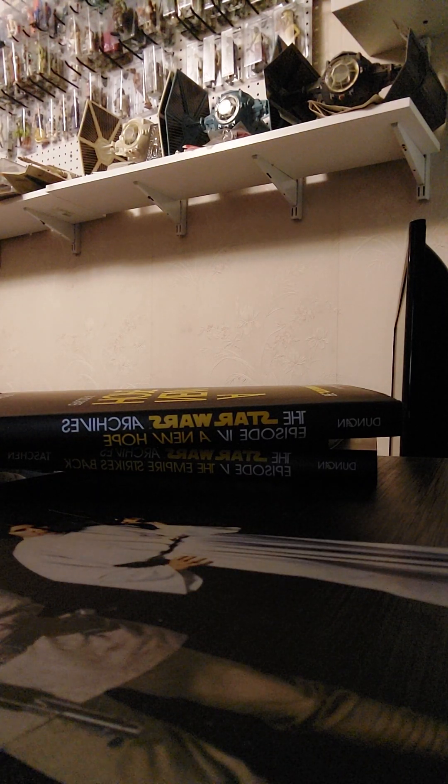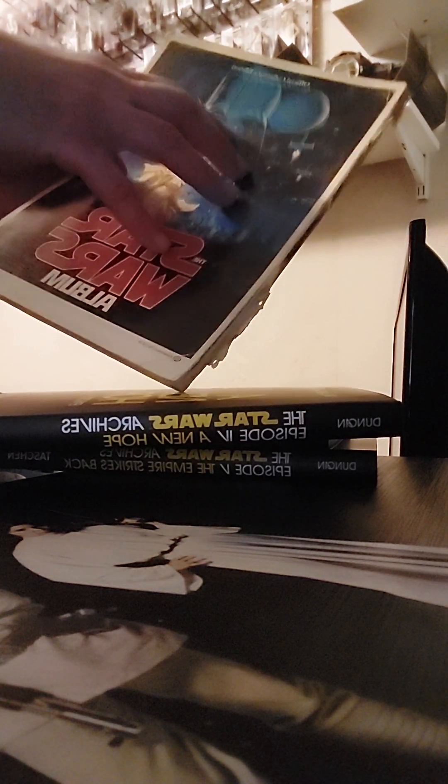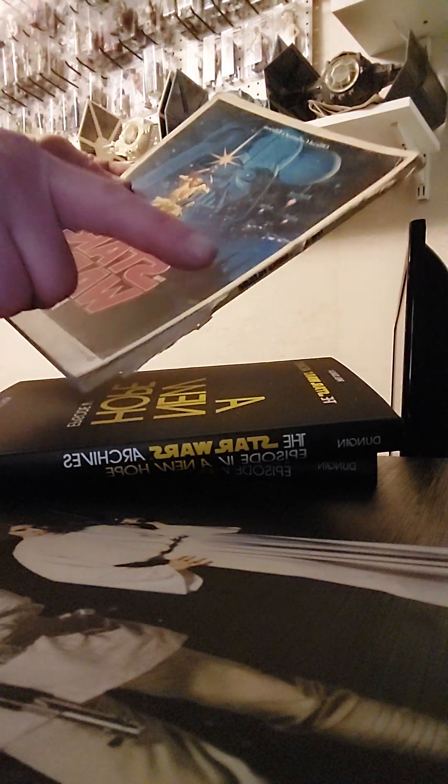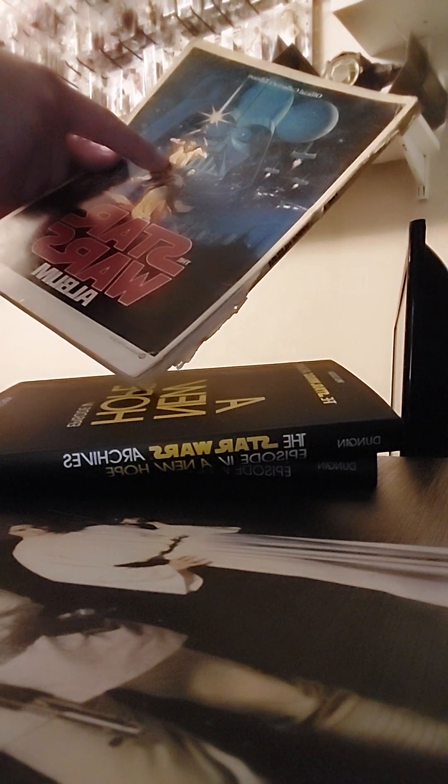This original Star Wars album was published by Ballantine. Wow — $5.95! Could you imagine getting something like this today for less than $6? There's no way in hell. This would be a $25 book easy.